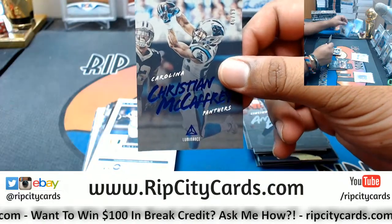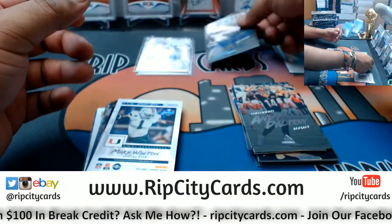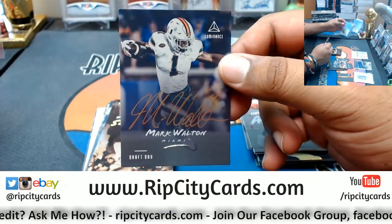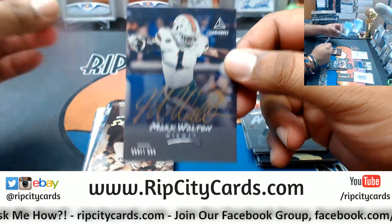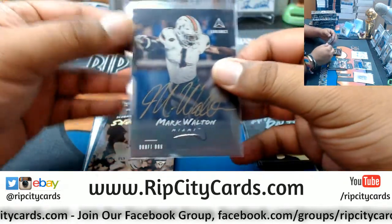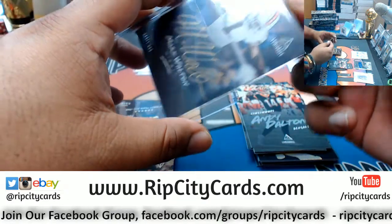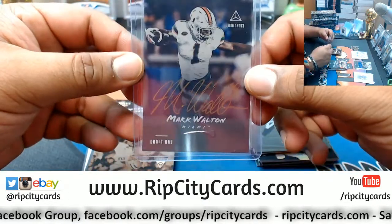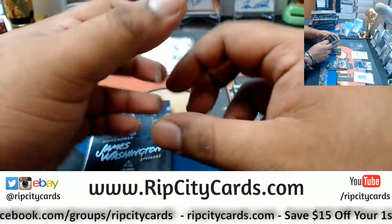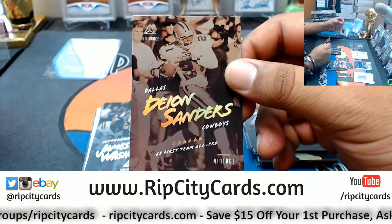To 99 Christian McCaffrey Panthers. Got Mark Walton gold ink autograph — that's a nice card, and he is a Bengal if I'm not mistaken. Watch out for this kid, he's a stud, and I'm not just saying that because I'm a Hurricane fan. I mean I kind of am, but he is a stud. Deon Sanders Cowboys vintage — high stepping it, that's nice.